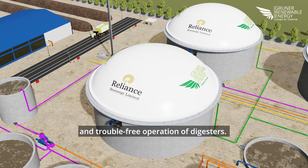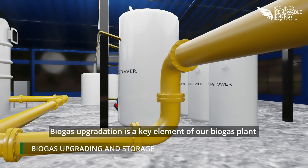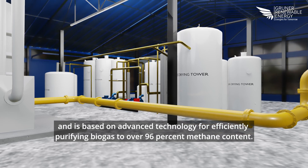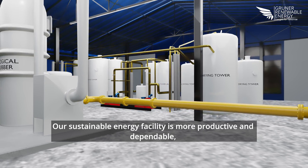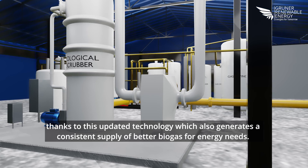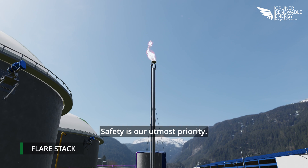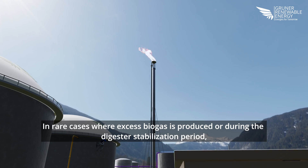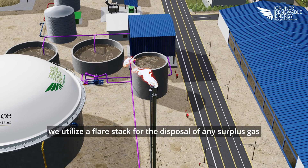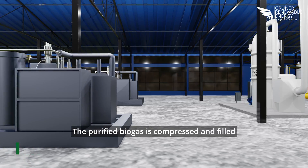Biogas upgradation is a key element of our biogas plant and is based on advanced technology for efficiently purifying biogas to over 96% methane content, generating a consistent supply of high-quality biogas for energy needs. Safety is our utmost priority: in rare cases where excess biogas is produced or during the digester stabilization period, we utilize a flare stack for the disposal of any surplus gas while preventing the release of harmful greenhouse gases into the environment.